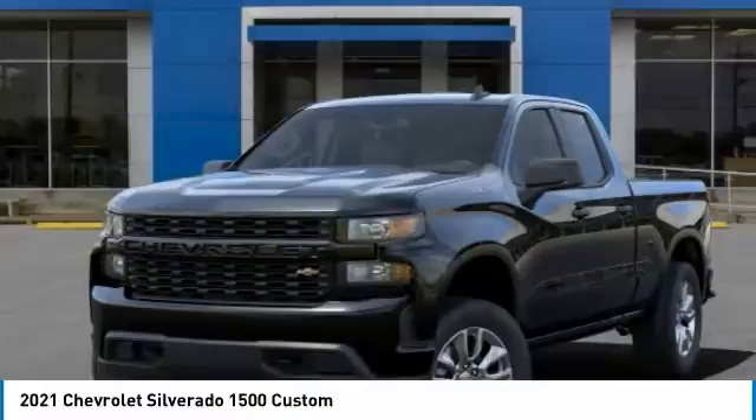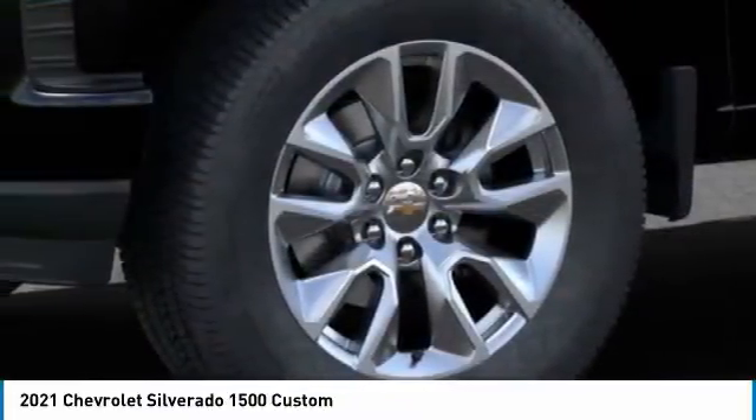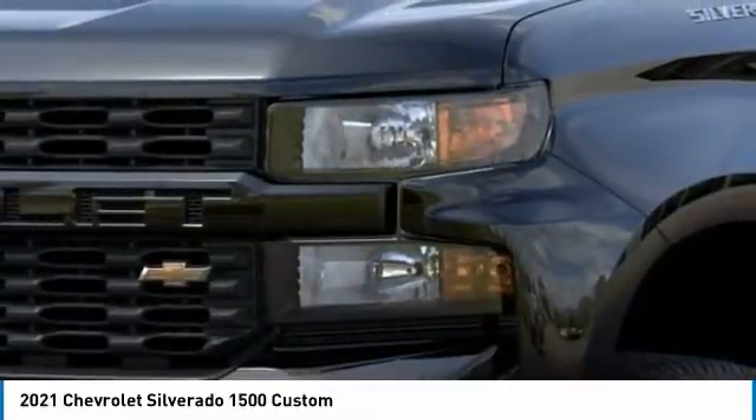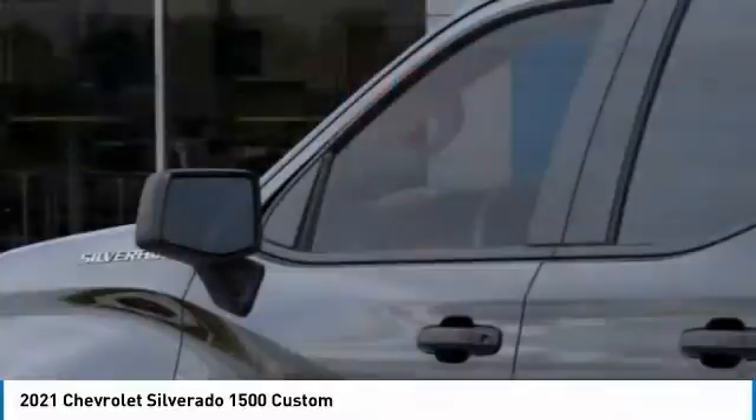Heated mirrors, aluminum wheels, daytime running lights, privacy glass, four-wheel disc brakes, rear-wheel drive, front all-season tires, rear all-season tires, smart device integration, satellite radio.